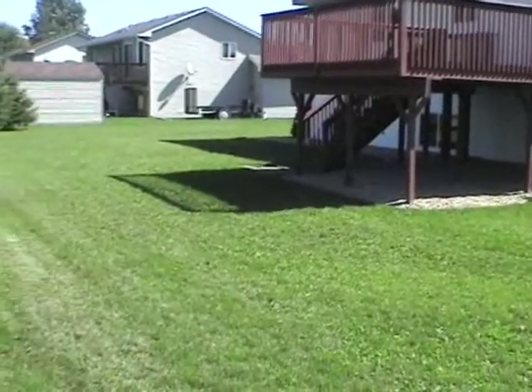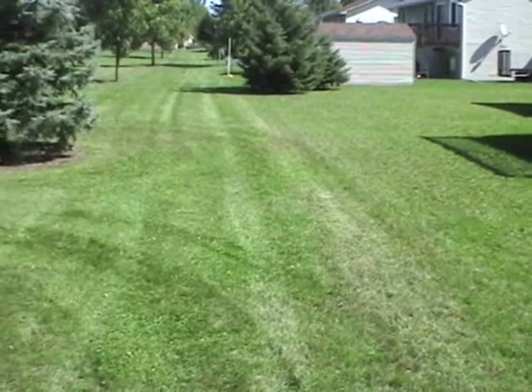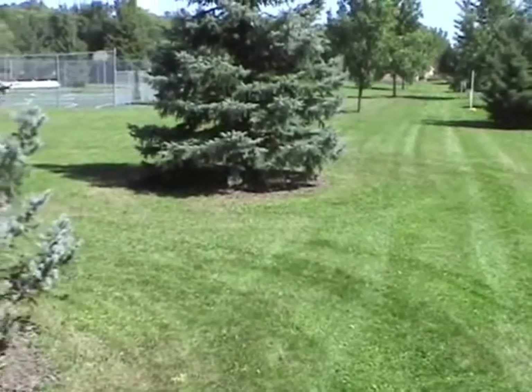Here we are in the back of the property. Large deck as you can see, level yard, very well-kept neighborhood. This is located in the Autumn Oaks addition.